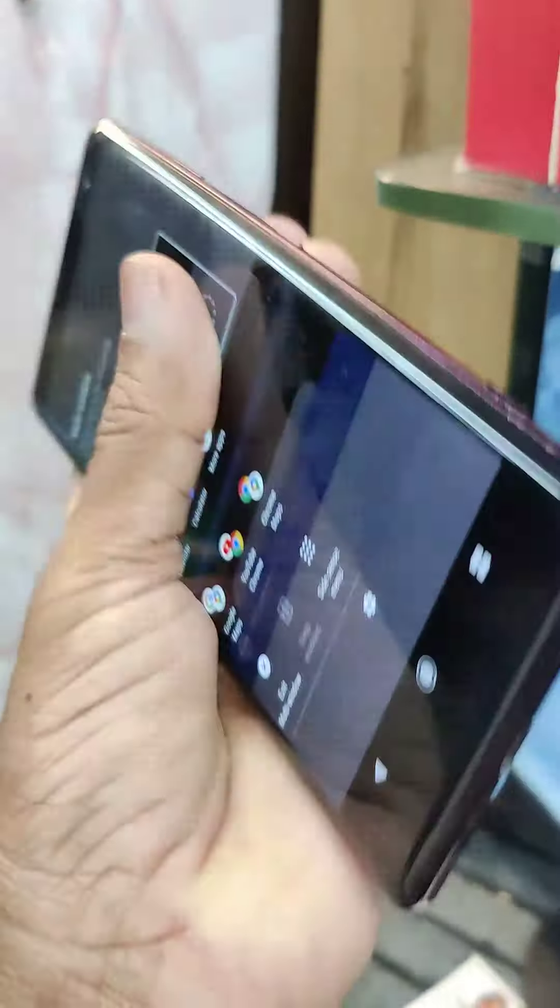This is a remote device. This is a portable device. The display is very good.